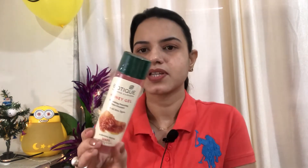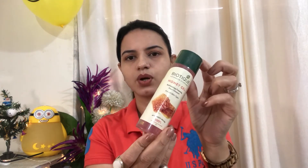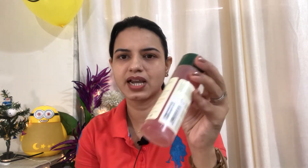The fourth product is a honey gel face cleanser. It is for all skin types, but I have been asked for my husband as he has dry skin. It is best for dry skin, and honey is very good for a nice skin. The price is 149 rupees, and I think I got it for around 125 rupees.